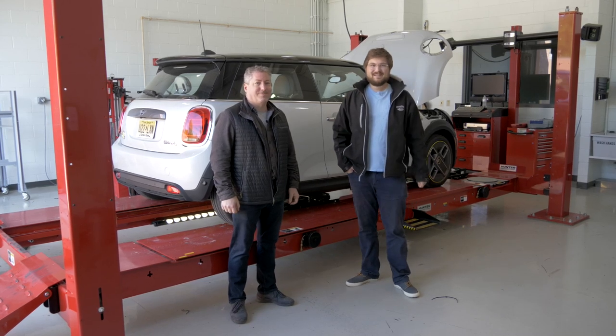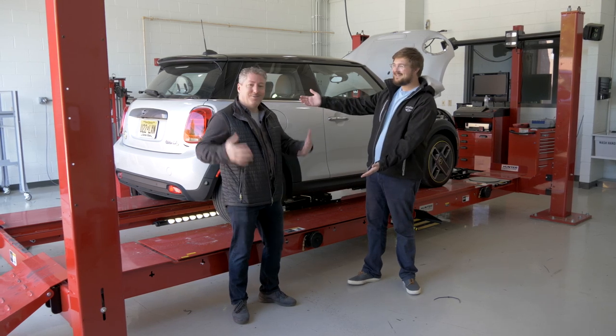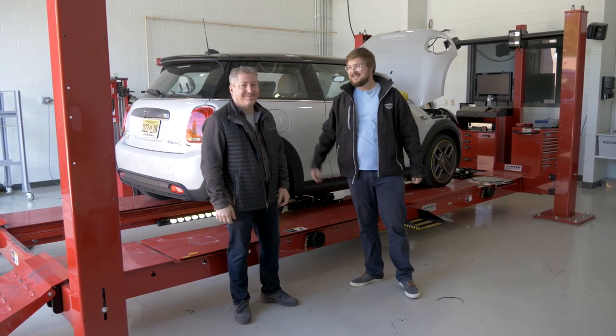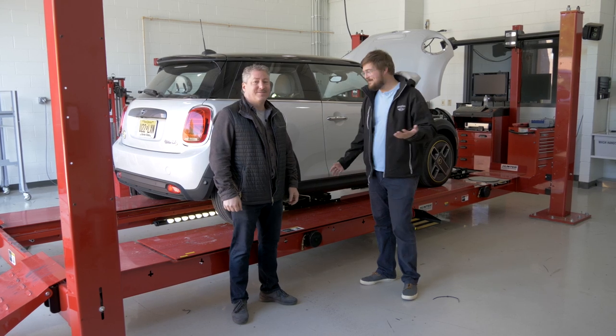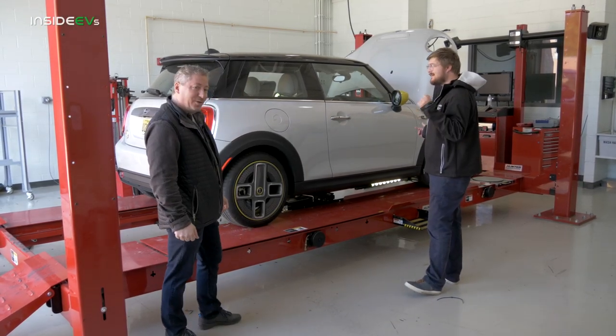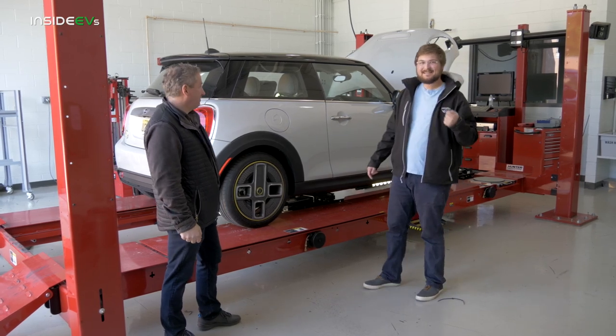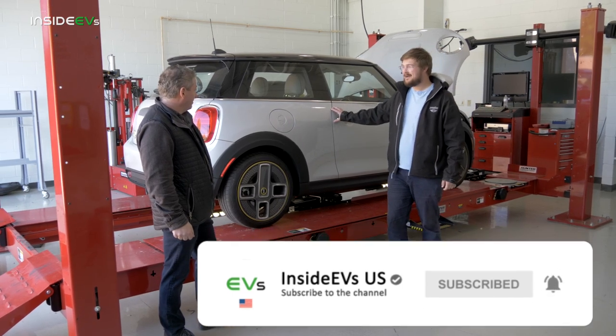Hello and welcome to Inside EVs. I'm Kyle Connor and I'm here with my friend and colleague Tom Malagany. I can never say your name right, so I had you do it. Let's talk about this — the new 2020 Mini Cooper SE, the electric of the F56 generation Mini hardtop.